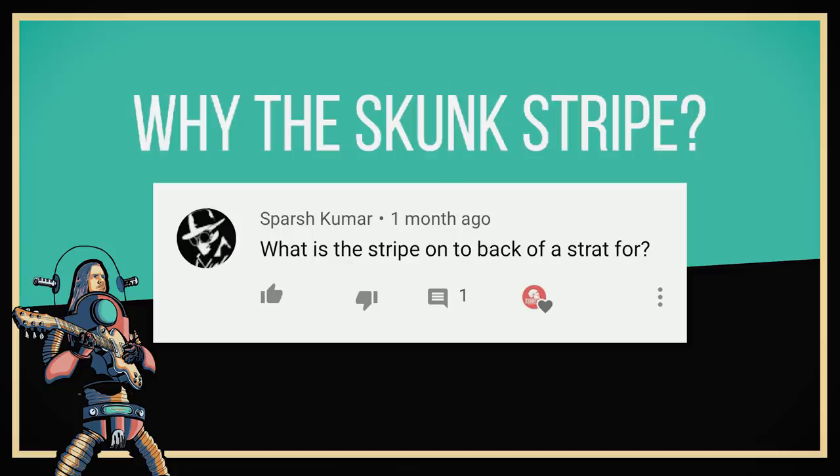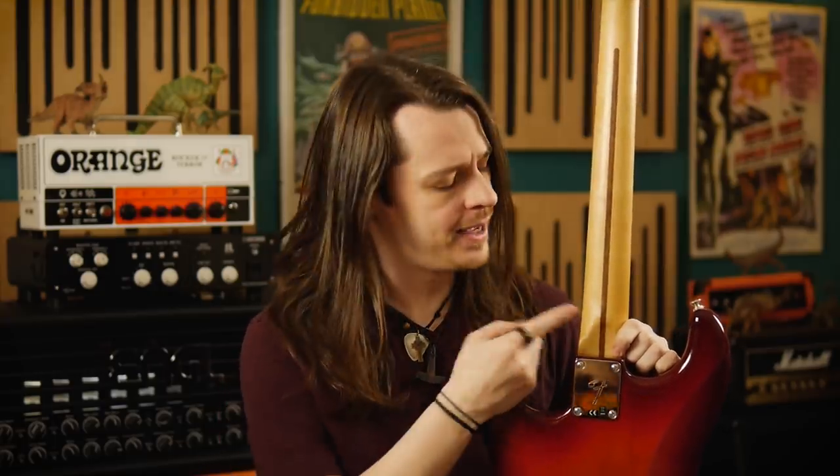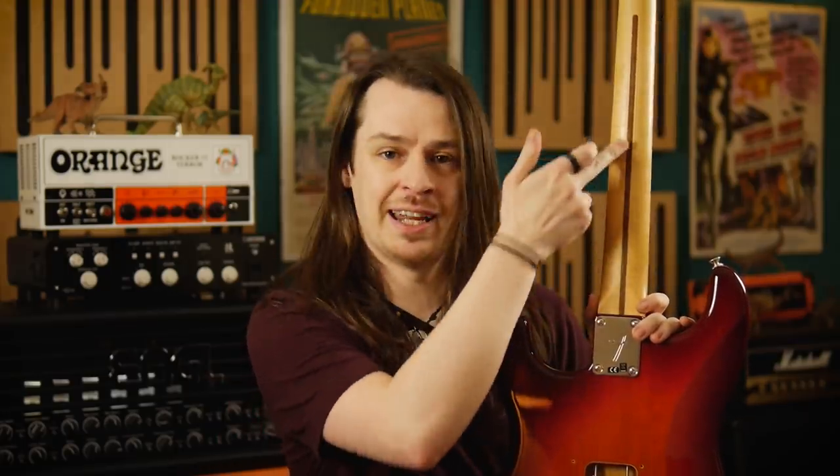If you've looked at the back of a Fender neck, you'll probably have noticed this stripe of dark wood. Many of you have asked why this is there, and the answer is incredibly simple. This is where the truss rod was installed. Traditionally, Fender necks are made from one single piece of maple — the fretboard and neck are one continuous piece of wood. So to install the truss rod, Fender had to route a slot in the back of the neck to get it in. Obviously the slot then needs to be filled with another piece of wood after the truss rod has been installed, but that presents a small problem.